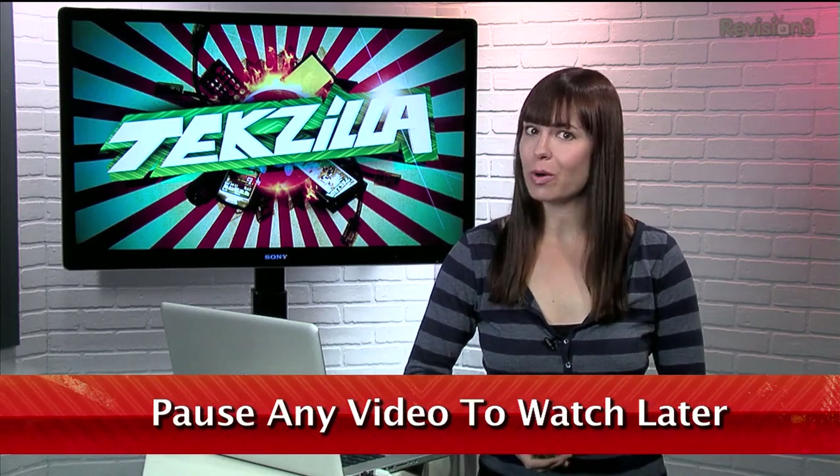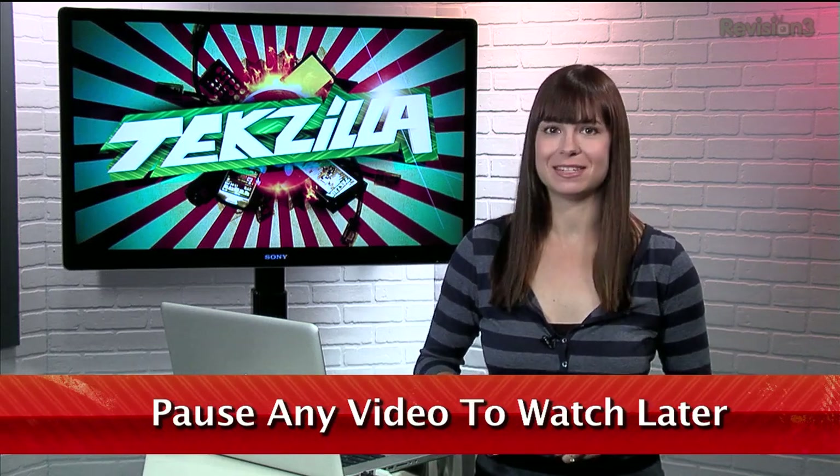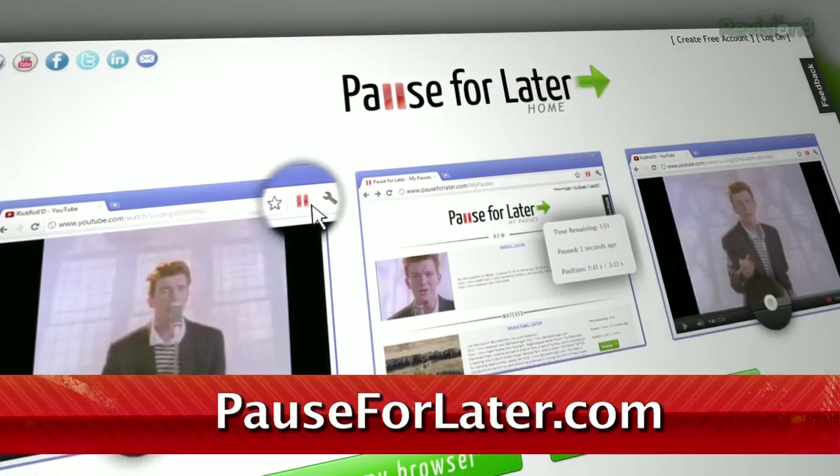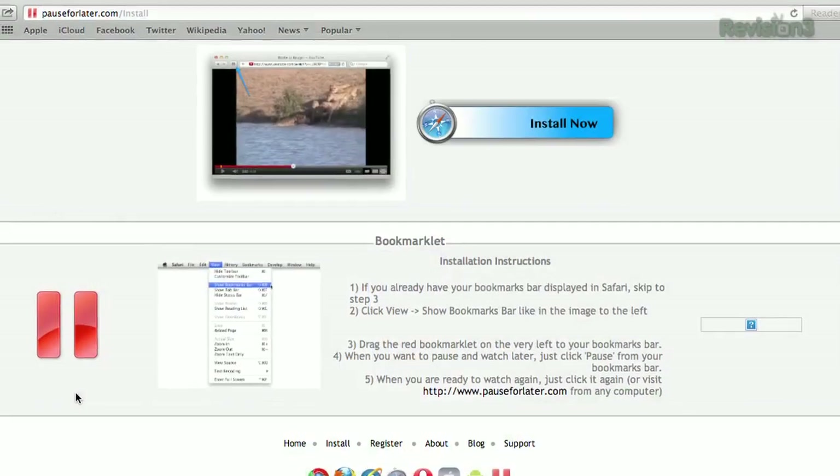We often come across videos on the internet that we want to watch, just maybe not right this second. But thanks to Pause for Later, you can save clips from many services like YouTube, Hulu, and Vimeo to pick right up where you left off.